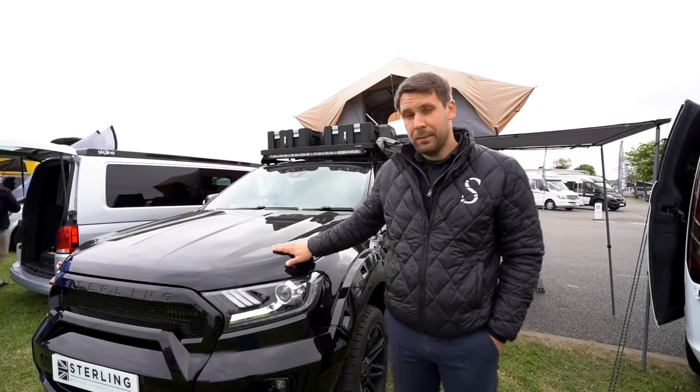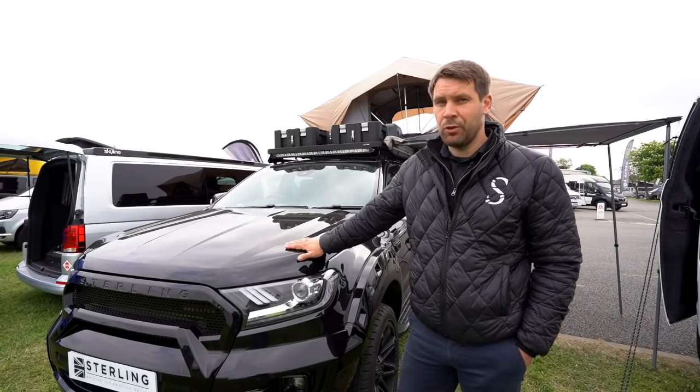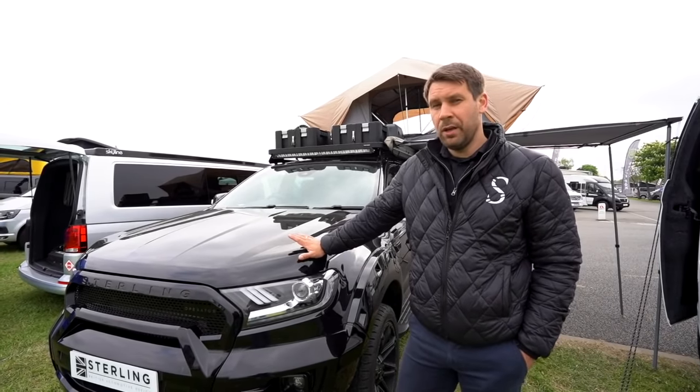So this is our second vehicle we're displaying today — it's a Stirling Ford Ranger Wildtrak, built for Ollie Ollerton.